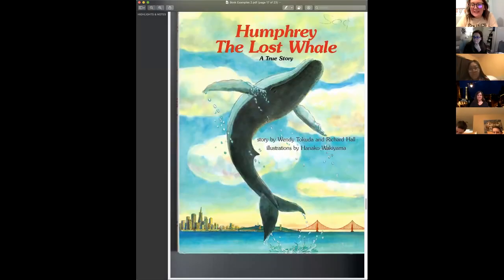I also want to show you Humphrey the Lost Whale. One of the ideas I gave you is a true story. Humphrey was a whale that truly did get stuck and the people of San Francisco truly helped him get back out to the ocean. The author did a beautiful job developing that story, and it's very engaging. I have some pictures scanned from that to show you.